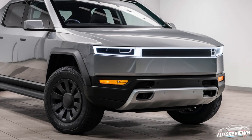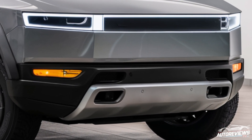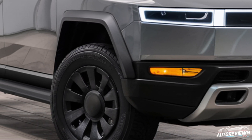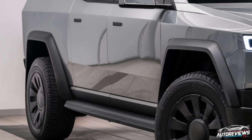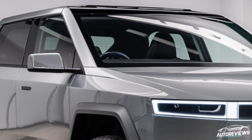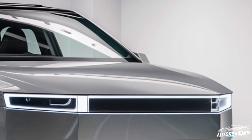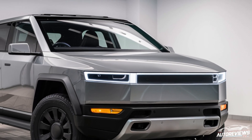One noticeable change is the redesigned front, where the headlights are slightly narrower, giving it a more aggressive look. The LED light bar running across the front and rear gives it that extra futuristic vibe that Tesla is known for. Looking at the details, the wheels seem to have gotten an upgrade. The leaked images show unique wheels that look more aerodynamic, which could be contributing to better efficiency. Tesla's focus on energy efficiency has influenced every aspect of the truck's design, from the panels to the tires.